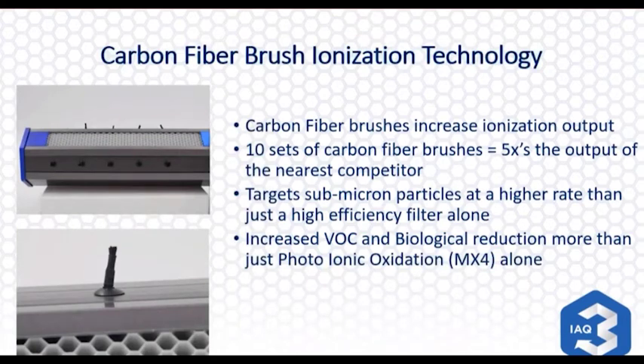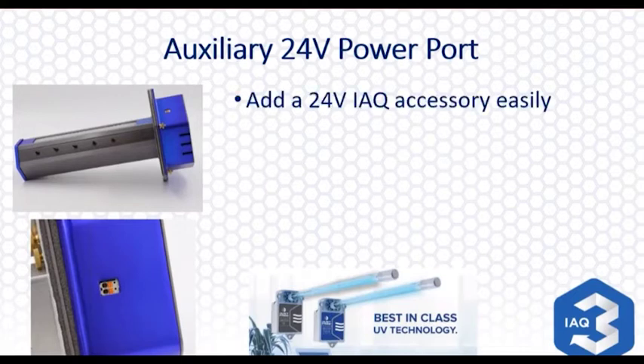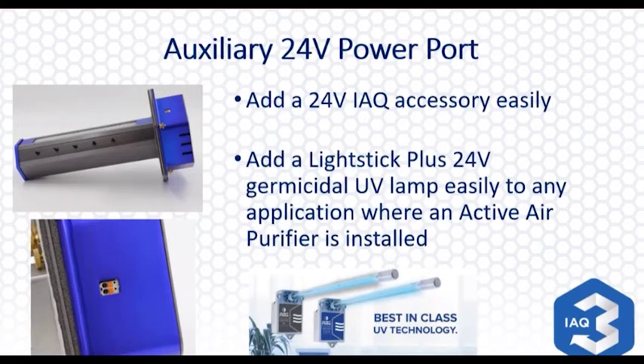This is the second half of the technology — the bipolar ionization part of this dual technology device. There's an auxiliary power port: if you're going to use the Dust Free Active in conjunction with a germicidal UV lamp in your air conditioning or air handler coil, you could do that. We give you a power source for it — basically two wires, 24 volts, utilizing the 24-volt power that's readily available at the active device.